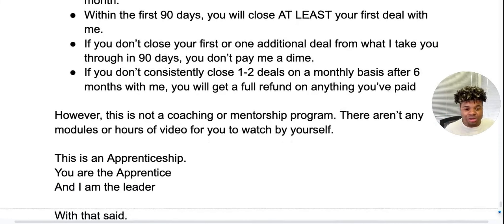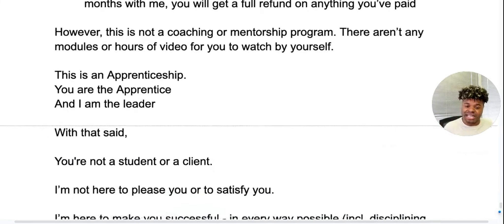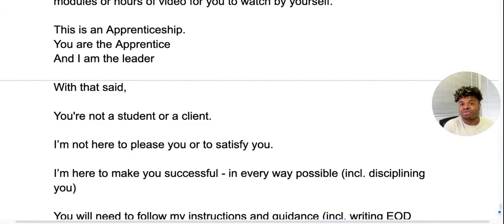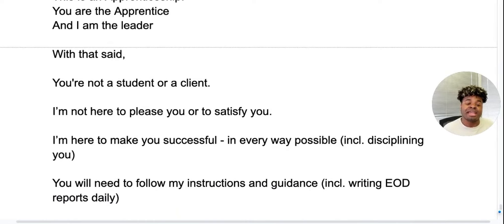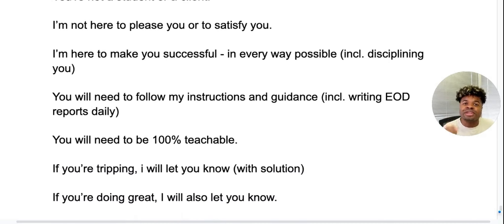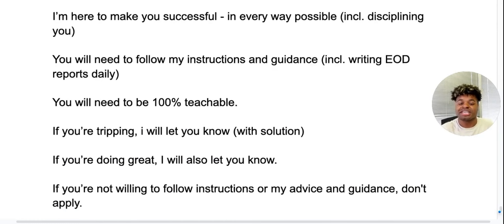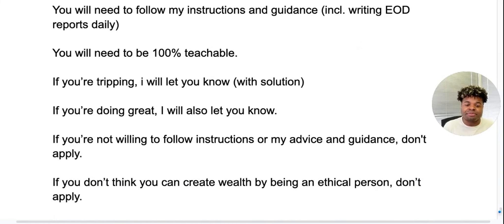However, this is not a coaching or mentorship program. There aren't any modules or hours of videos for you to watch by yourself. This is an apprenticeship — you are the apprentice and I am the leader. You are not a student or a client. I'm not here to please or satisfy you — I'm here to make you successful in every way possible, including disciplining you. You will need to follow my instructions and guidance, including sending in your end-of-day reports daily. You need to be 100% teachable. If you're struggling, I will let you know and provide you with a solution. If you're doing great, I'll let you know. But if you're not willing to follow instructions or my advice, don't even apply.